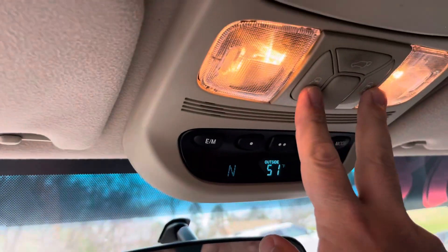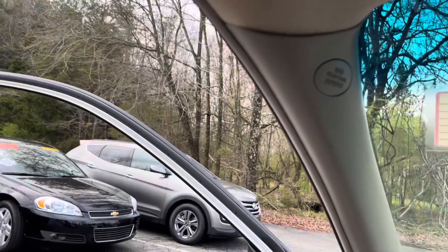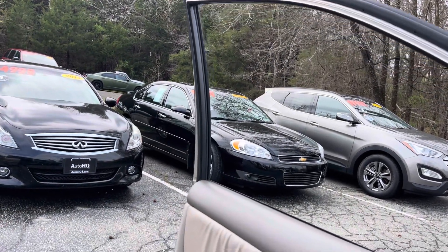You can control your back doors from right there — so boom, awesome. The trunk can go up right there as well. All of your buttons are right there in the middle. Super nice guys.